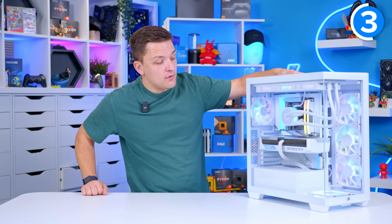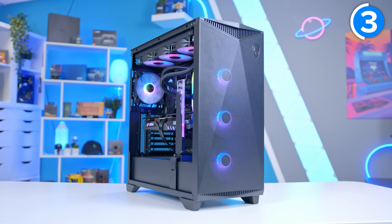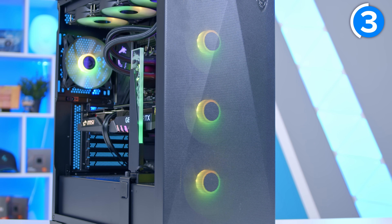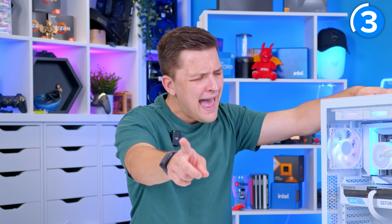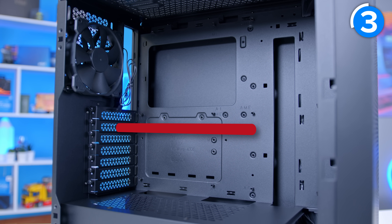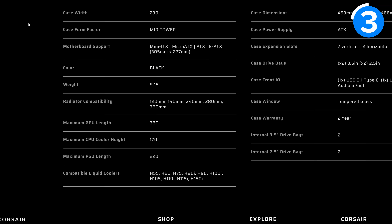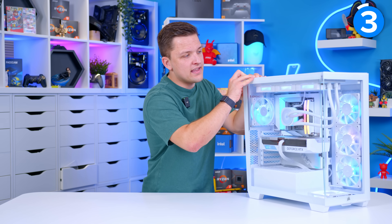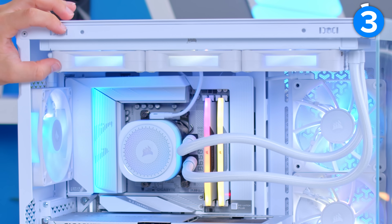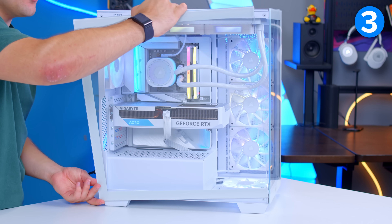This case is a great example of where GPU clearance is plentiful — there are no fans installed at the front, so the GPU can go right up. But if you buy a case with fans pre-installed at the front and you want to add a radiator at the front too for better CPU temperatures, be careful, because doing so is actually going to reduce the GPU clearance. On a spec page, the GPU clearance is only going to include the case as it comes — it may not include additional fans and it certainly won't include any room taken up by radiators.